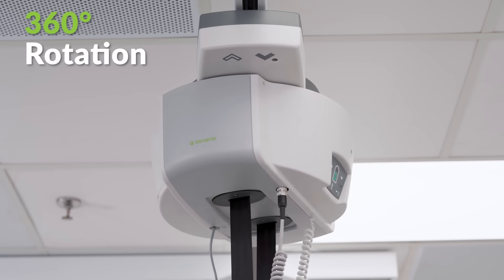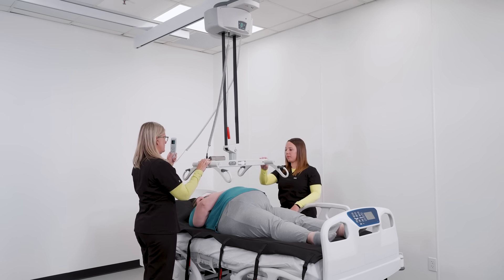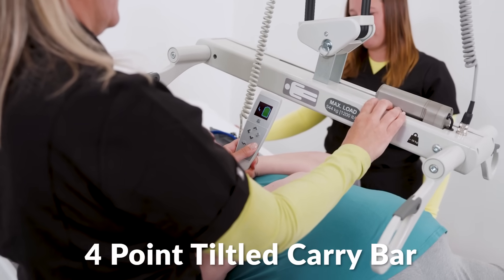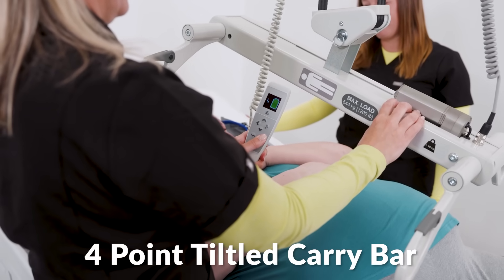It does 360-degree rotation for precise patient positioning, and for even more precision, we offer an optional 4-point motorized tilting carry bar.